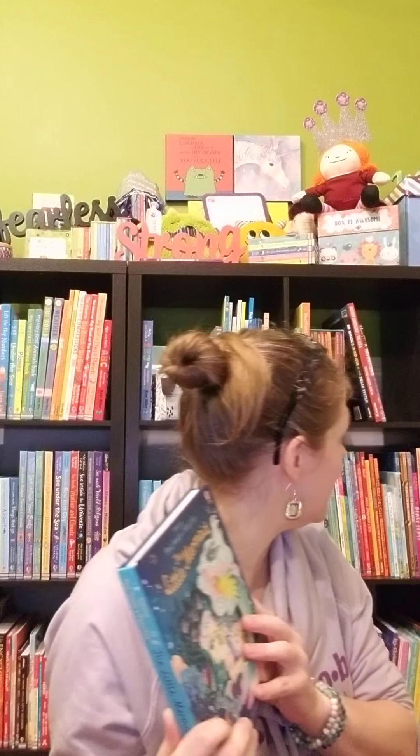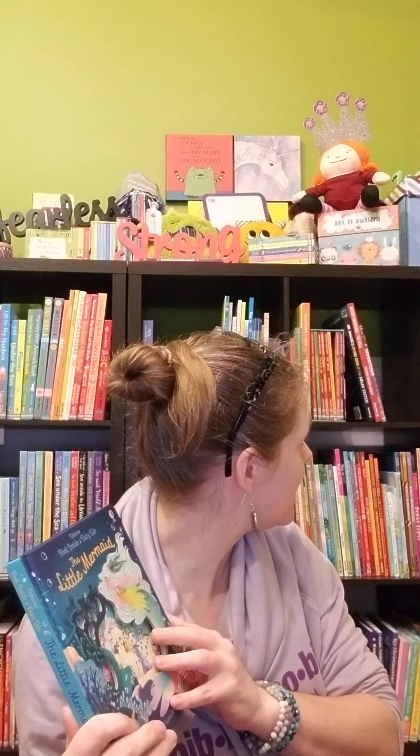If you're not quite ready for pop-ups yet and worried they're going to get torn, our Lift the Flap books are great for that. This is Peek Inside a Fairy Tale: The Little Mermaid. There's Peek Inside a Fairy Tale: Sleeping Beauty. Beauty and the Beast, Princess and the Pea, Cinderella — there are so many of them.